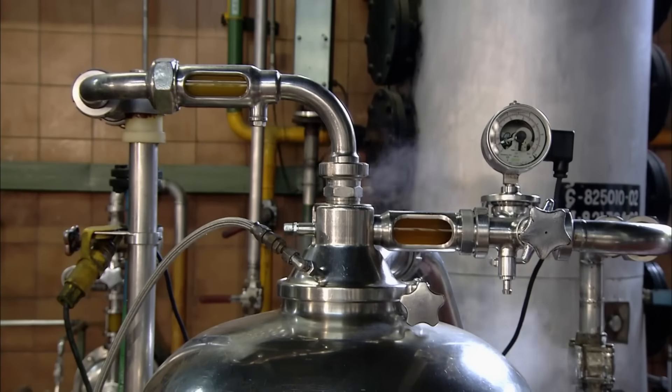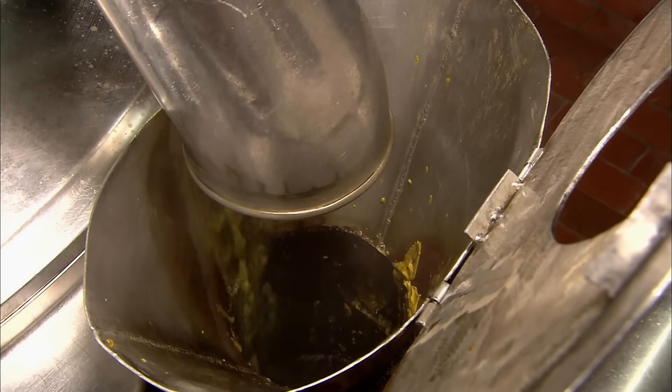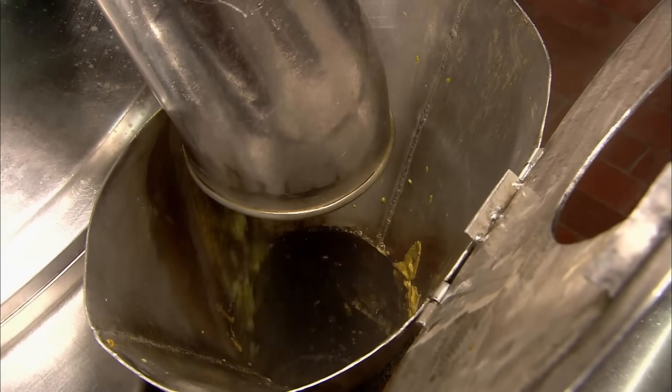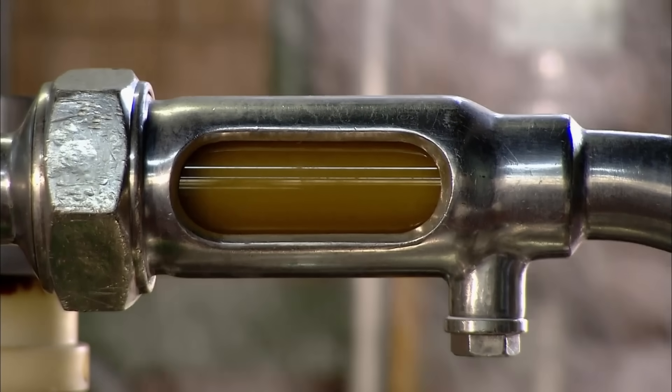In the refining phase, tanks spin the oil at high speed, causing it to vomit itself into a chute. Impurities are processed out of the oil, which are sold to soap manufacturers, which makes very little sense if you think about it.